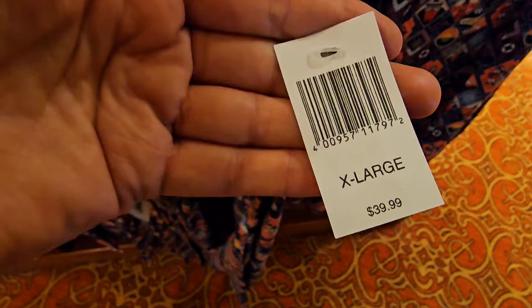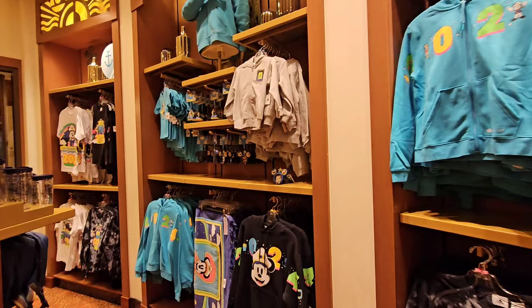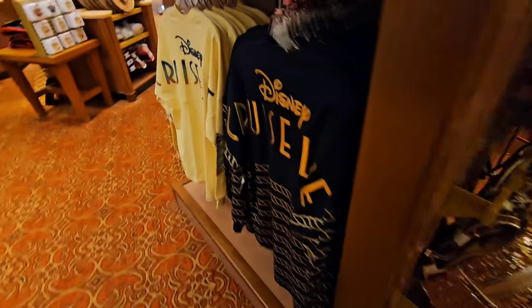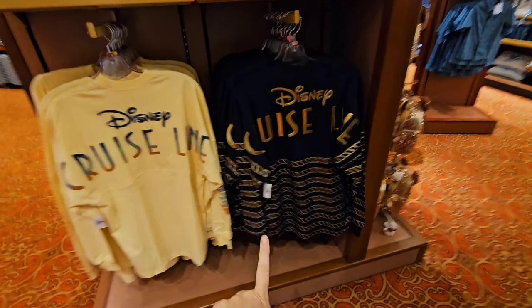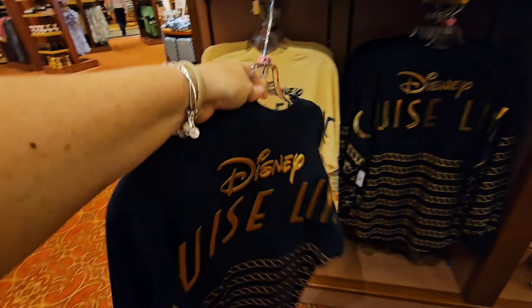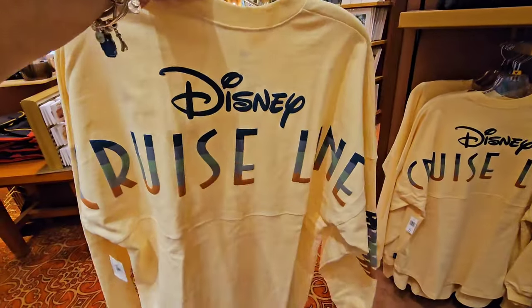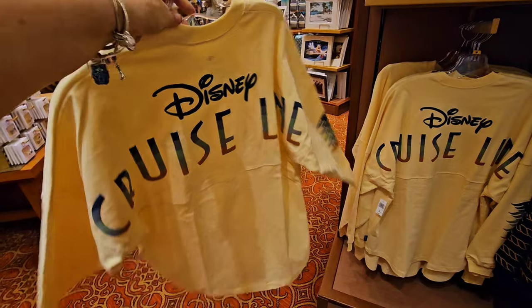Especially when we go to Castaway Cay tomorrow. The dress for the little girls is $39.99 — that is so cute. They also have a range of the 2024 merchandise, which is also available on Shop Disney and at all four parks in the Orlando area. I just don't know which one I'm going to get because every time I turn the corner, I see something else that just looks so amazing. The struggle is real right now.